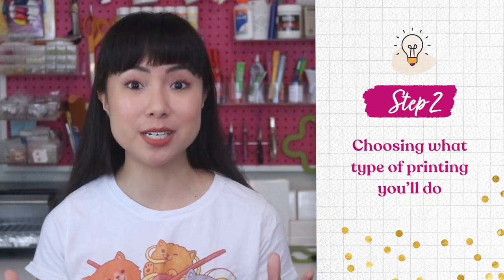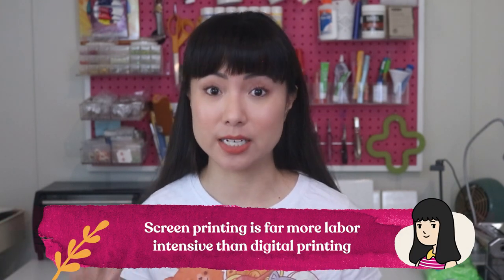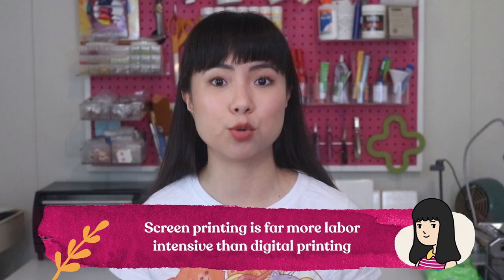Step two is choosing what type of printing you'll do — namely whether you want to try screen printing or digital printing. Screen printing is far more labor intensive than digital printing and there's a lot more room for error. That said, when done right, this method is unique, interesting, and makes great prints. Many artists pride themselves on their screen printing skills because it really is impressive once you learn how to master it, though it doesn't mean it's for everyone.